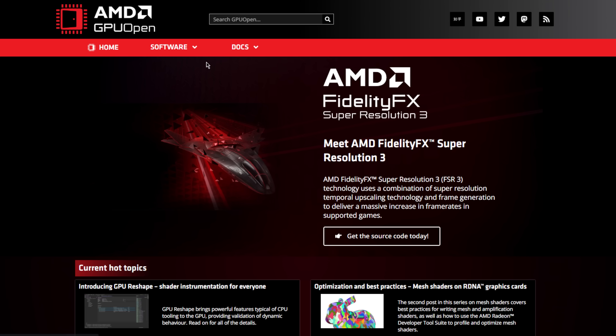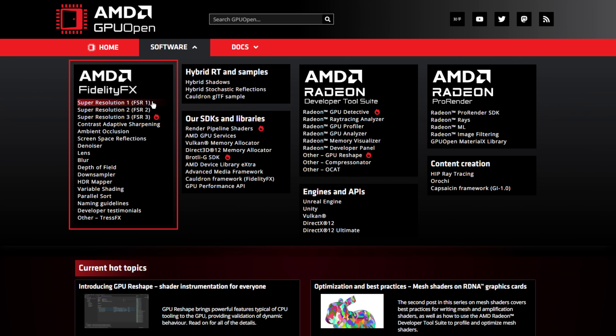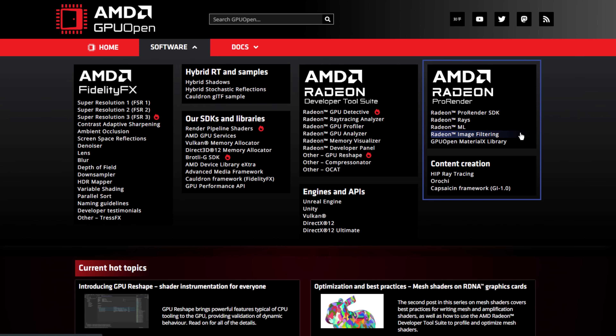For the 7600 XT, AMD has positioned it as the direct competitor to NVIDIA's RTX 4060. And in a lot of games the performance can be similar. But with upscaling and frame generation, AMD offers a higher frame rate and, dare I say, a better gameplay experience than the 4060.